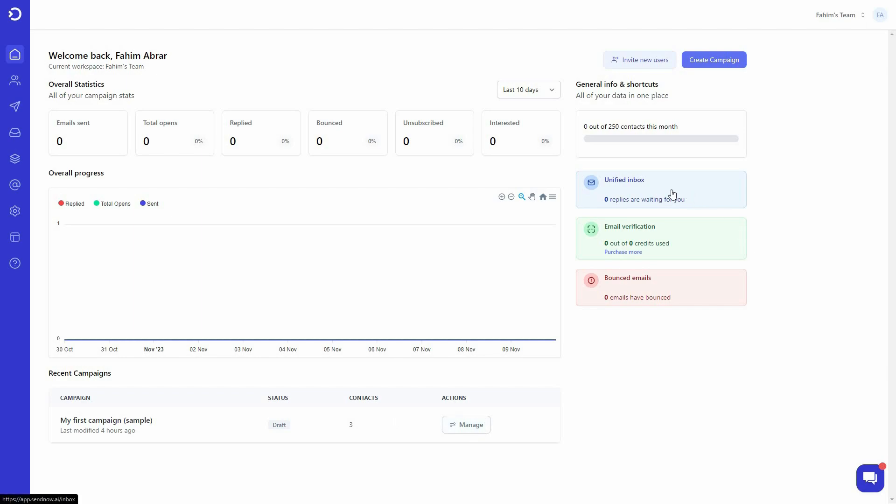You can see whether campaigns are active or in draft, the number of contacts on each campaign, and manage your campaigns. On the right side there are other options such as the unified inbox where you can reply to any messages. You can also see your email verification credits and the number of emails that have been bounced. The dashboard is super user-friendly.